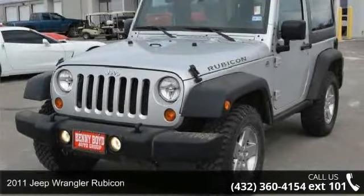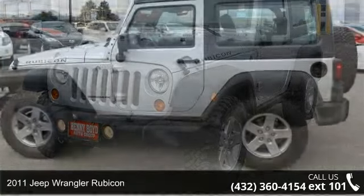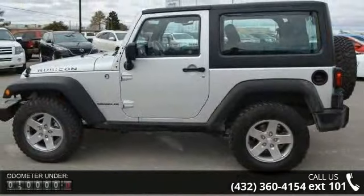Imagine yourself in this 2011 Jeep Wrangler Rubicon. If you are looking for an automobile with great features, look no further.